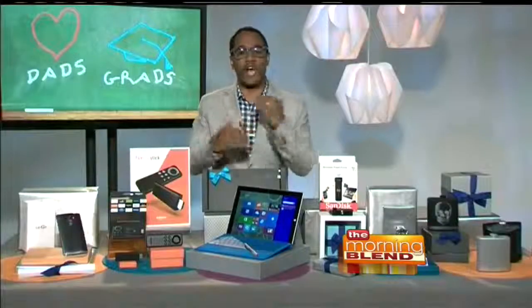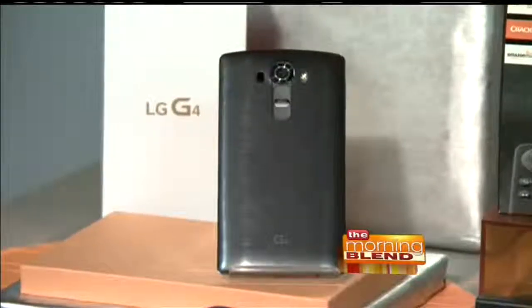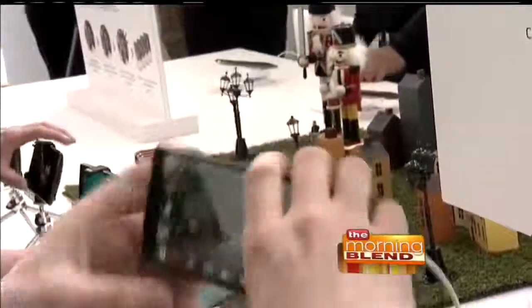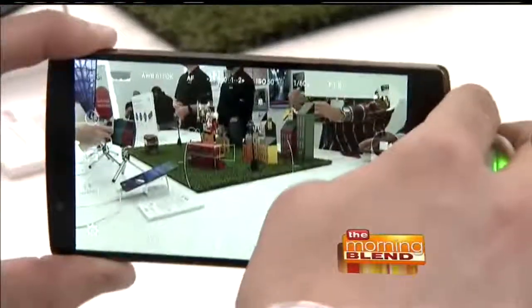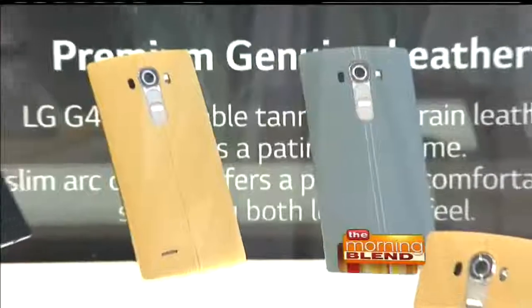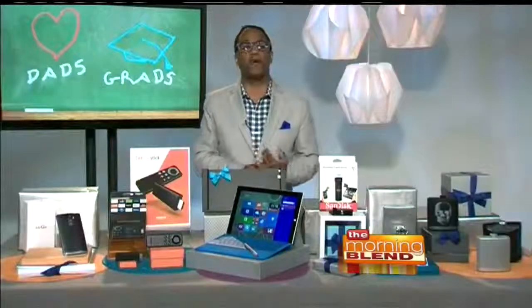Every single person I know has a smartphone now — dads and grads included. This one is made by LG. It's coming out soon — this is the G4 smartphone. It has a brilliant, beautiful quantum display, which really means high resolution, a 5.5-inch screen, and here's the kicker: a 16-megapixel camera. For the non-tech savvy, that means beautiful images will come from that. It also comes in genuine leather, ceramic white, metallic gray, and gold. It's coming soon on Verizon, AT&T, Sprint, T-Mobile, U.S. Cellular, and Best Buy.